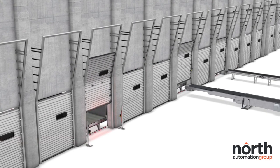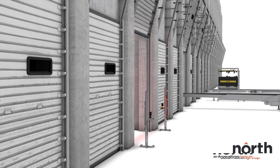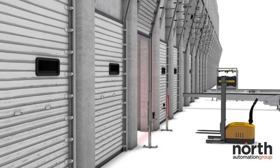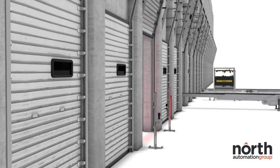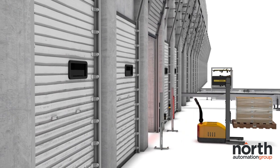A common way goods arrive on delivery vehicles is on pallets, which presents several unique challenges when considering barcode scanning. Dozens of barcodes are present on multiple faces of the pallet, and the codes are usually underneath layers of plastic pallet wrap.